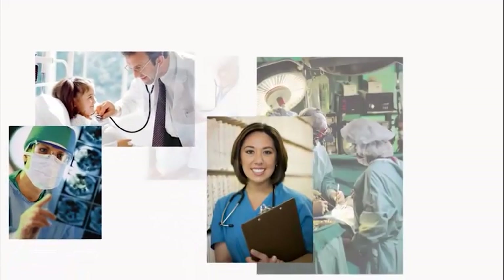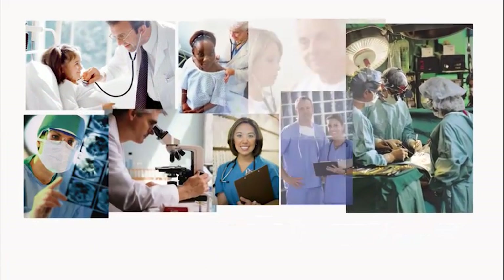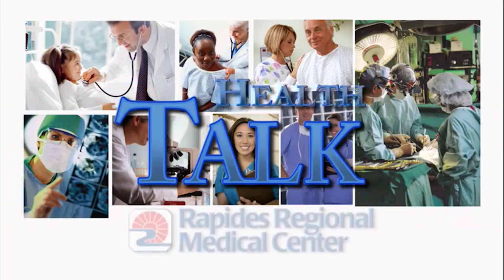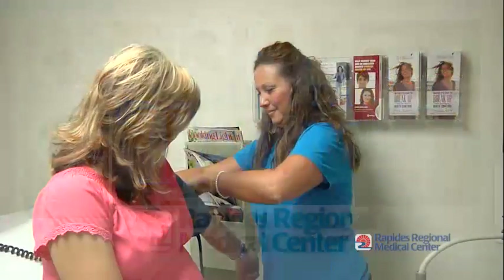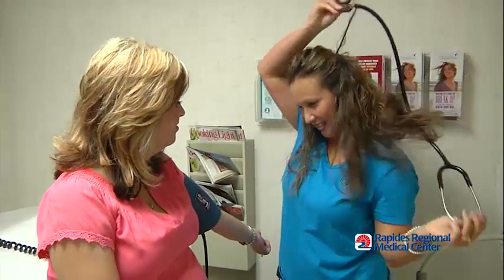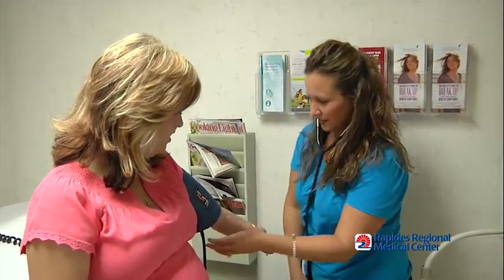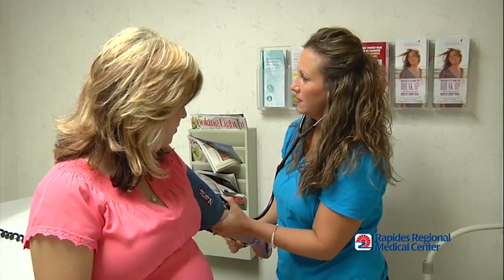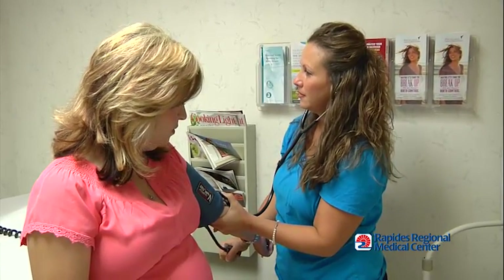Health Talk, brought to you by Rapids Regional Medical Center. Pregnant women know every doctor's appointment includes two things: a blood pressure check and a trip to the restroom with a plastic cup. But there's a good reason for that — both tests alert your physician to signs of preeclampsia.